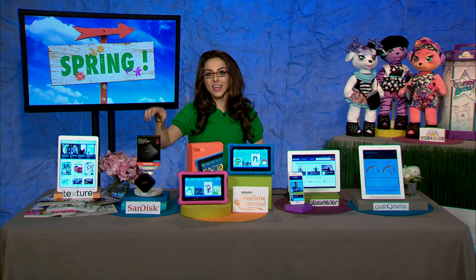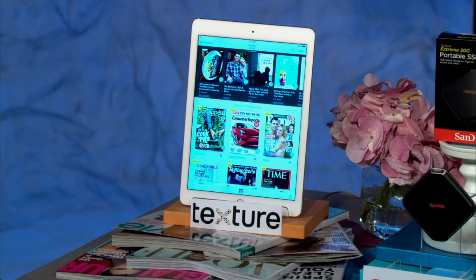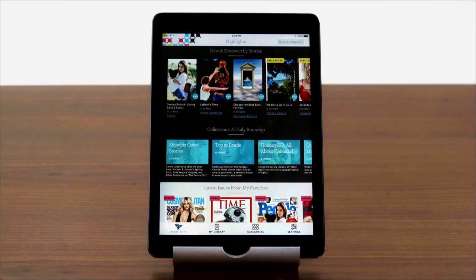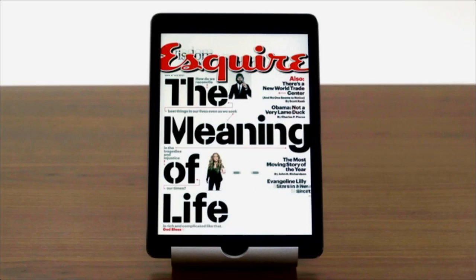Next, let's talk about an app that is huge in the Linden Doll family — the Texture app. How many times have you walked to a newsstand and picked up a magazine for five or six dollars? With Texture, you get unlimited access to the most popular titles — from Real Simple, to Sports Illustrated, to Vogue, to National Geographic — all in one app for $9.99 a month, including back issues. You can try it out at texture.com/try.